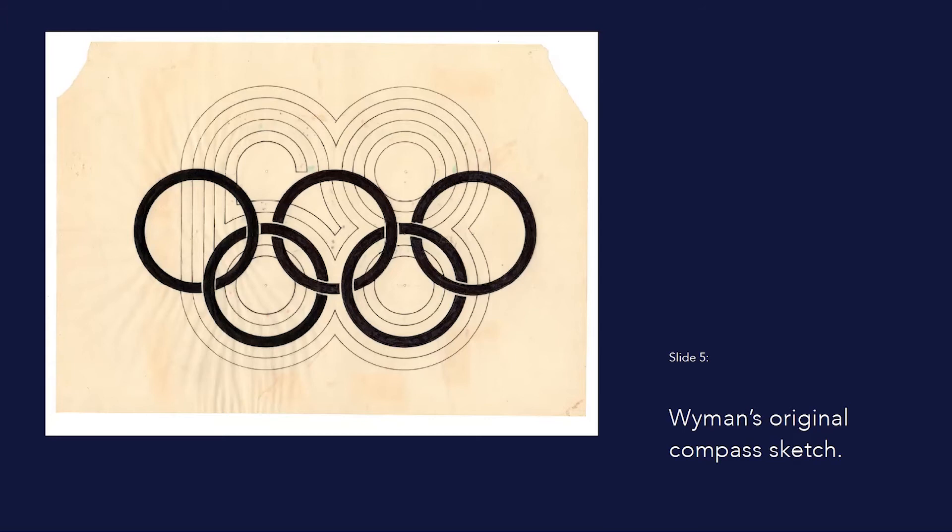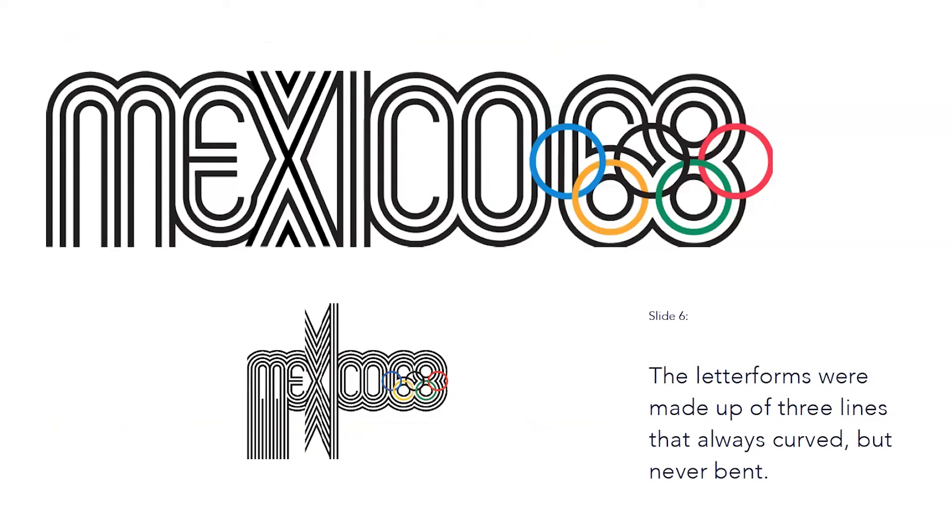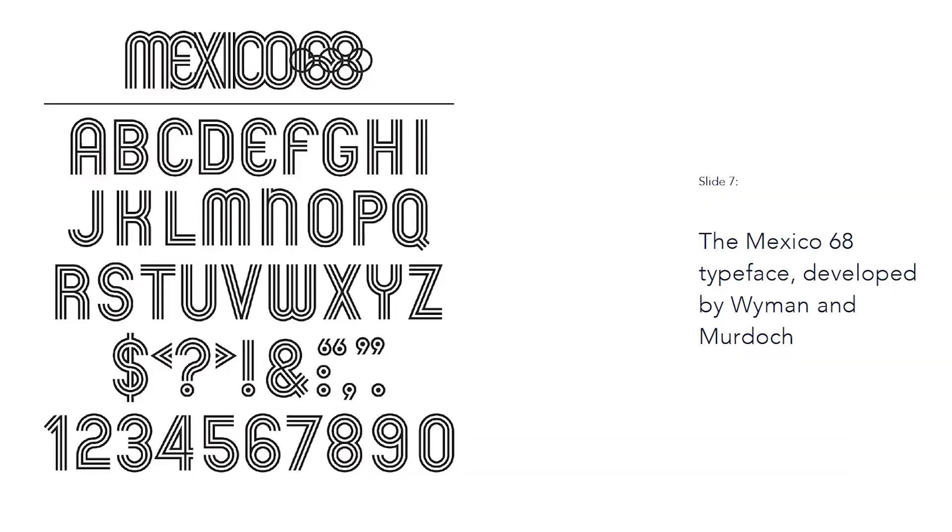Wyman thought they should take advantage of the circles in the digits of 68 and blend those circles into the five Olympic rings. Additionally, the techniques of optical art, which uses contrast and geometry to create an illusion of movement, were employed as ways of lines surrounding the text and numbers. Those lines were based on a new font that Wyman and Murdoch created, made up of three lines that always curved but never bent. Their design was so impactful that the Olympic Organizing Committee began employing their design in collaterals even before they informed Wyman and Murdoch that they'd won the competition.